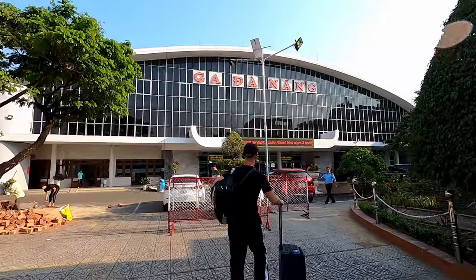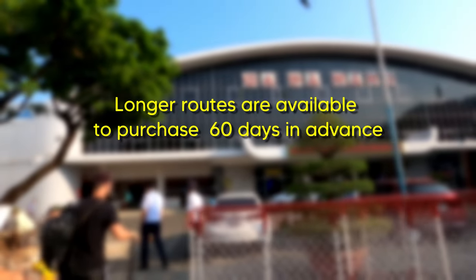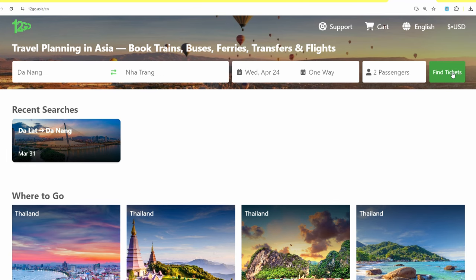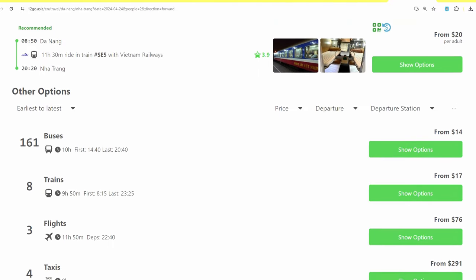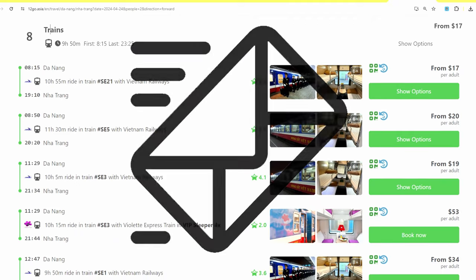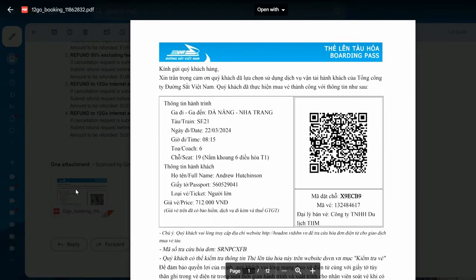Buying your train tickets is straightforward. As a general rule, tickets for longer routes are available to purchase 60 days in advance, whereas tickets for shorter routes are usually released 30 days before departure. We use the website Want to Go Asia to book our tickets and highly recommend it. When you make the booking, you should receive a receipt email instantly, then within the next two hours a second email with your booking confirmation — including a QR code, your name, and seat number.